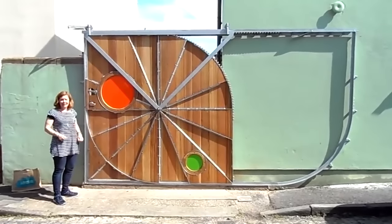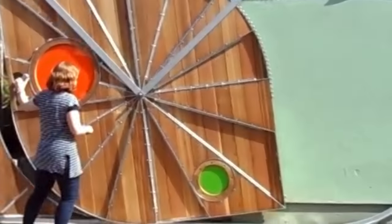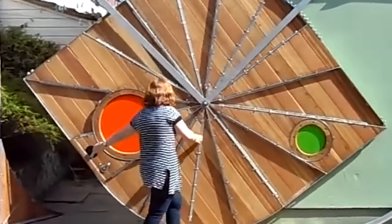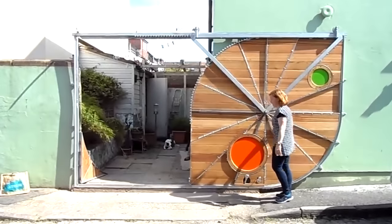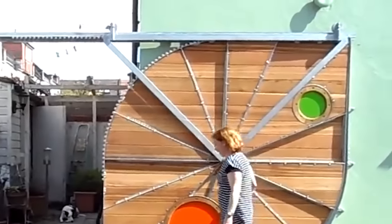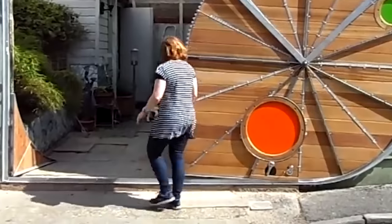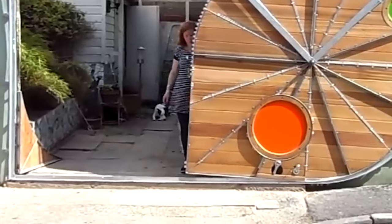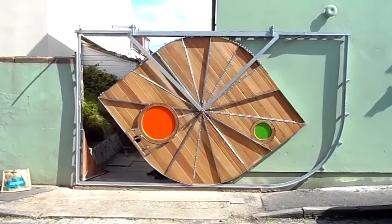The design of the first door we're going to show you today is so fascinating that we could spend hours watching it open and close over and over again. The base is a metal frame on which the rotating gates slide to one side. As the two corners of the door are rounded, an additional wooden element at the bottom ensures complete closure. When the door opens, it automatically slides into the yard.